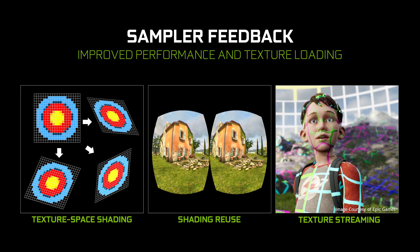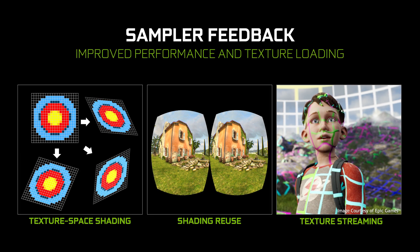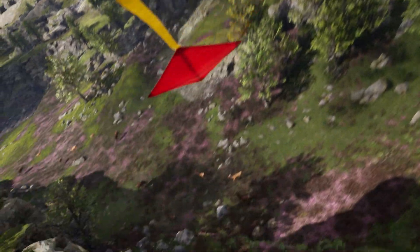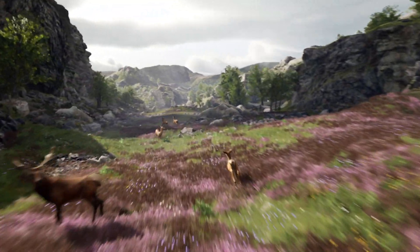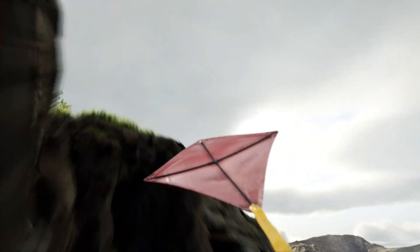And finally, there's sampler feedback. Like VRS, this feature works smarter to reduce your GPU load and improve performance. We can more efficiently shade objects that don't change from frame to frame, and reuse the object's colors as calculated in previous frames. That means your GPU's horsepower can be used for pumping out more frames instead of unnecessary busywork. Sampler feedback also improves texture streaming — developers can more intelligently stream high-resolution textures into their large open worlds to avoid stuttering and popping.